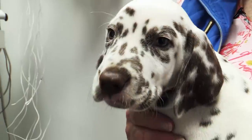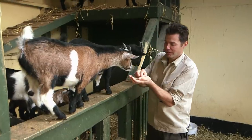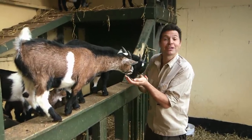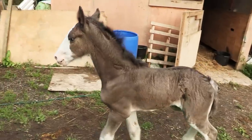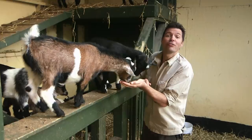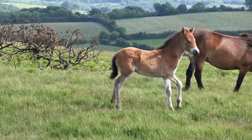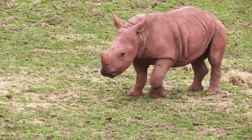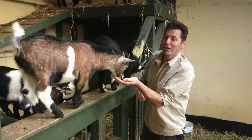All over Britain, animals are being born, rearing the next generation — from goats like these to gorillas, from cats to carthorses, in zoos, on farms, in people's homes, and out in the wild. Nature makes sure that these animals arrive on time, and most of the time, in good health.